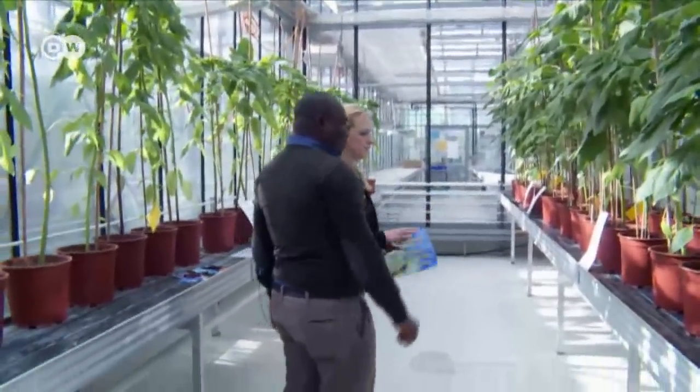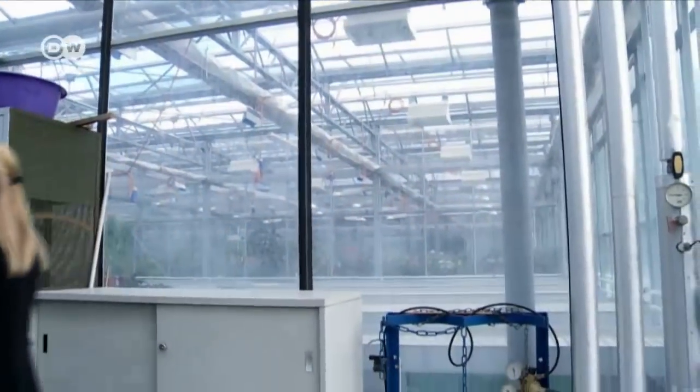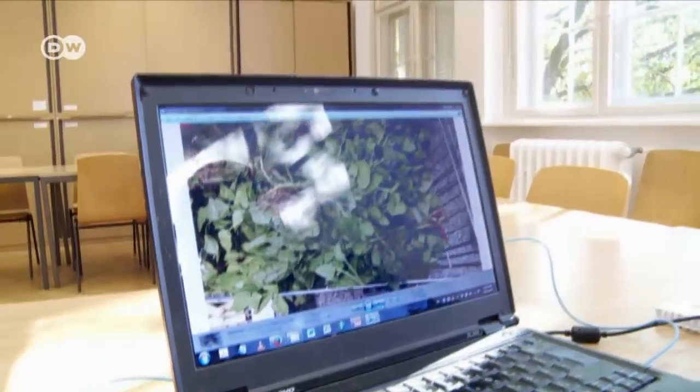In many regions, corn and other foreign plants have taken the place of indigenous vegetables. Together, scientists in Germany, Kenya and Tanzania are researching ways to change that.